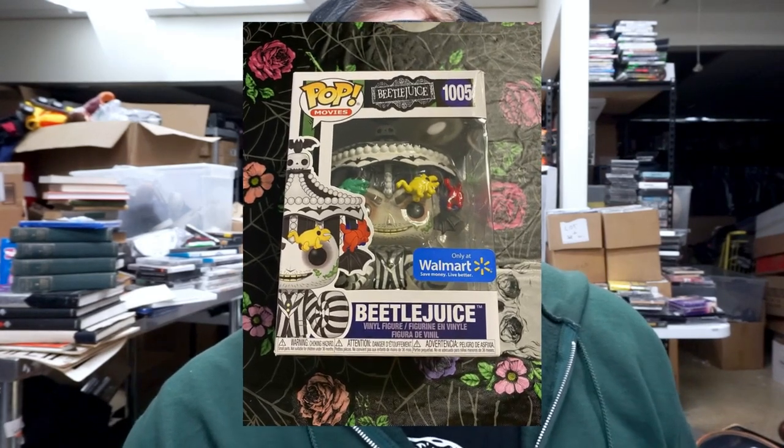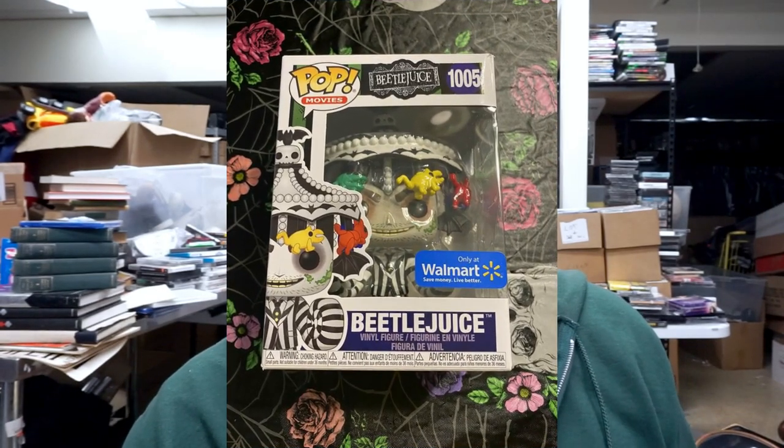They did a slow merchandise rollout across Targets in the country, so if it isn't there, check next week. Item number three is the Beetlejuice 1005 Funko Pop.